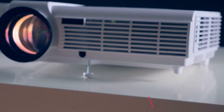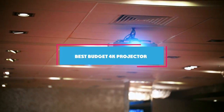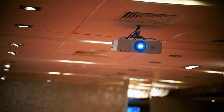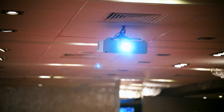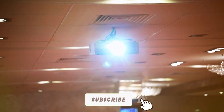We have scoured the market, sifted through the specs, and now we are ready to roll out the red carpet for the 5 best budget 4K projectors to transform your living room into a blockbuster bonanza. So grab your popcorn and let's project some awe-inspiring visuals without breaking the bank. Let's get that cinematic thrill started.